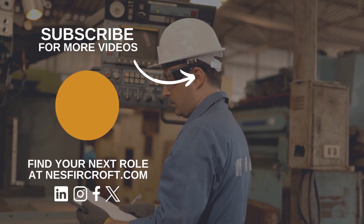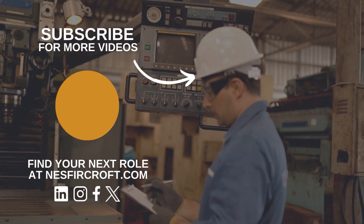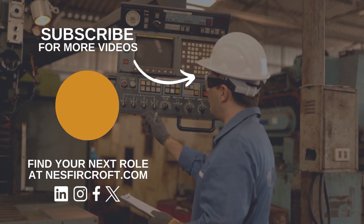That's all for this week. Be sure to like this video and subscribe for more content. Links to these jobs can be found in our description, and don't forget to head over to nesfircroft.com to find even more vacancies.